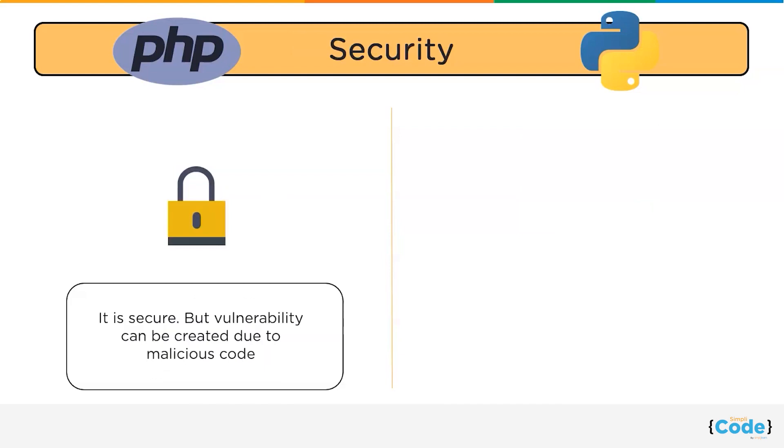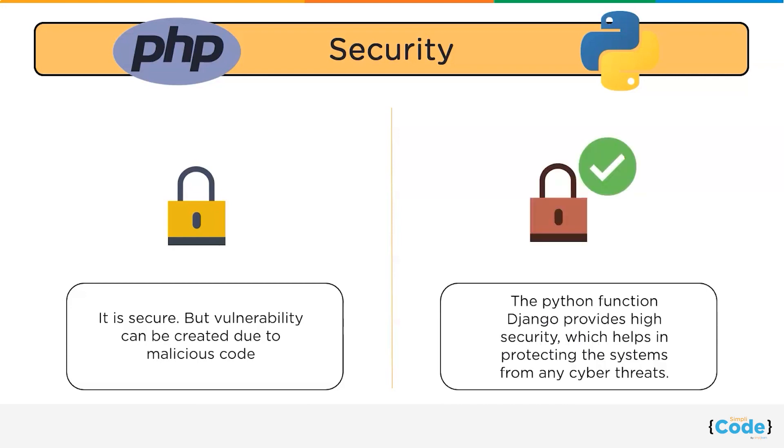After this, let us talk about the main feature that is security — an important aspect during the web development process. According to Net Solution, SQL injection, cross-site request forgery, and cross-site scripting are the most critical web application security vulnerabilities.